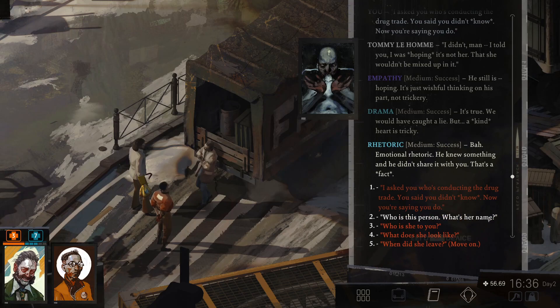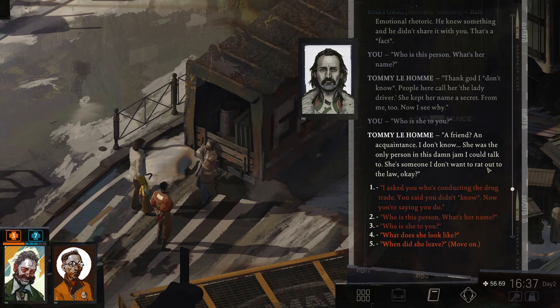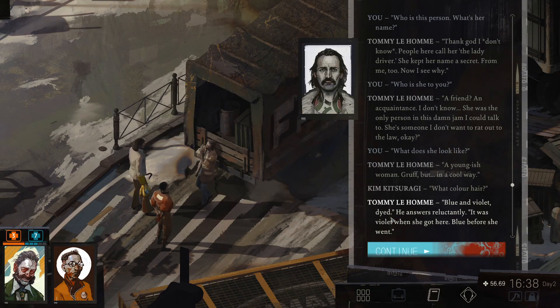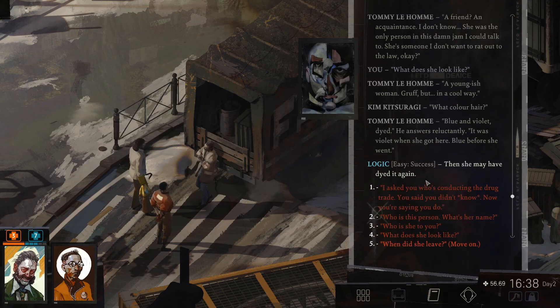Who is this person? What's her name? Thank God I don't know. People here call her the lady driver. She kept her name a secret from me too. Now I see why. Who is she to you? A friend? An acquaintance. I don't know. She was the only person in this damn jam I could talk to. She's someone I don't want to rat out to the law. What does she look like? A youngish woman. Gruff, but in a cool way. What color was her hair? Blue and violet — dyed. It was violet when she got here. Blue before she went. I haven't seen anyone with blue and violet hair. I feel like I'd remember that. Then she may have dyed it again.